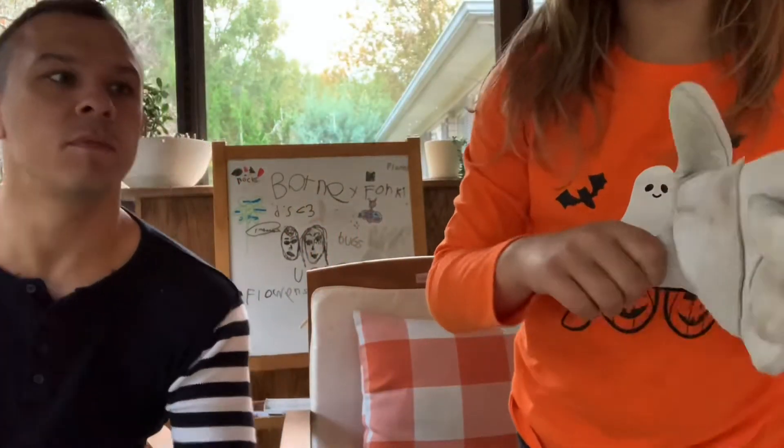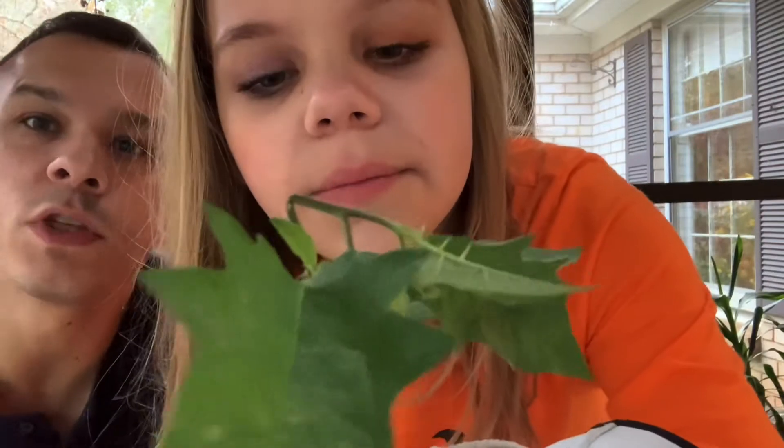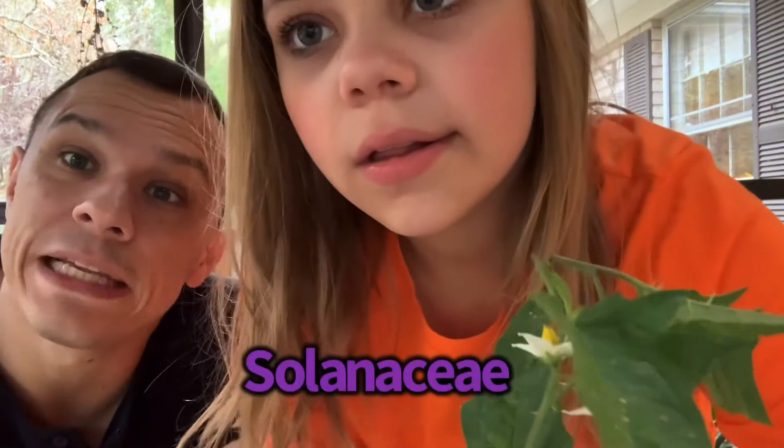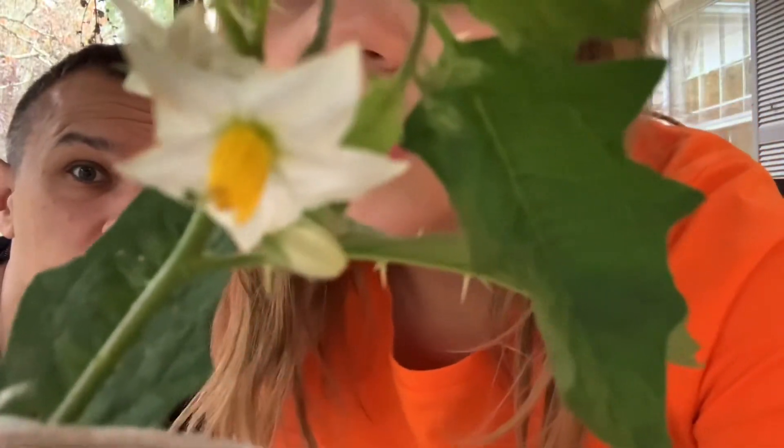I'm going to pick it up. We're going to wear some gloves of course, because it's super poisonous. It also has thorns on it, so you don't want to touch these even if you're invincible. Now what's the name of that flower — do you remember? Carolina something. Carolina horse nettle. Yeah, and it's in the Deadly Nightshade family, or the Solanaceae. And it has five petals — yeah, very good. It has five stamens too.